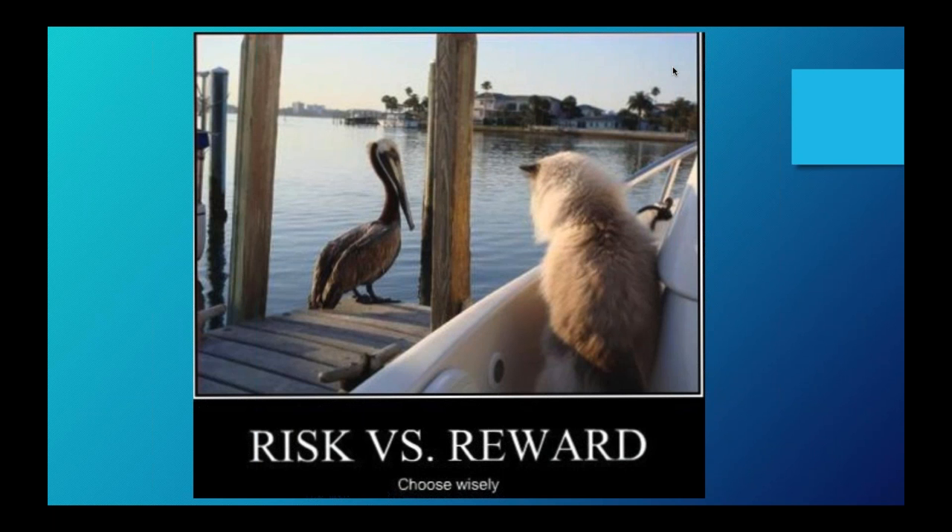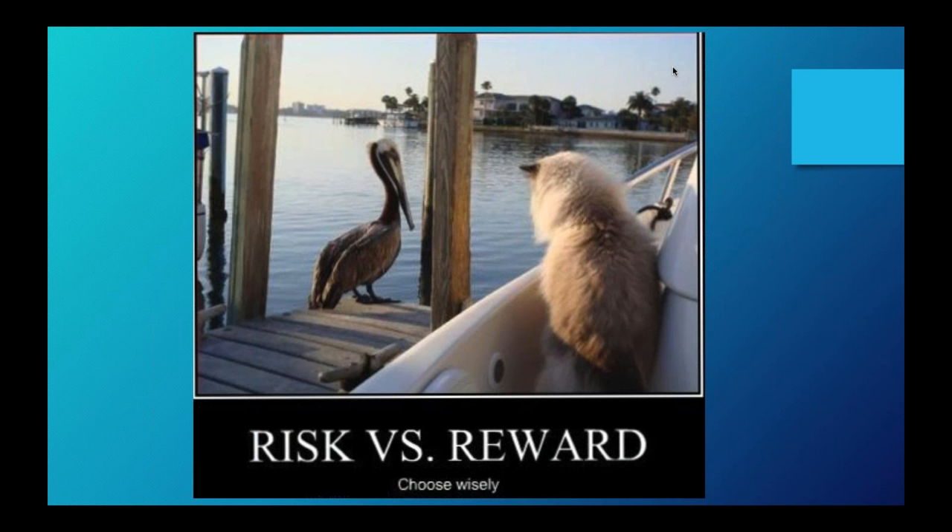One of the best pitches you can make to implement new technology into your library space is by calling it a pilot program or beta test. Those types of words go really well when trying to sell to board members, the public, etc., because everyone wants to be involved in something that's beta or a pilot. Keep in mind that when you see these slides of technology, it doesn't mean you have to get it — it's entirely up to you whether it's good for your environment.